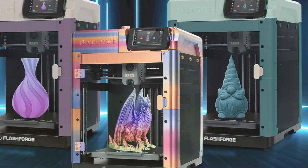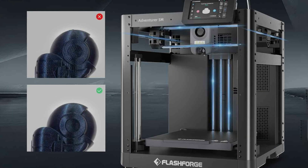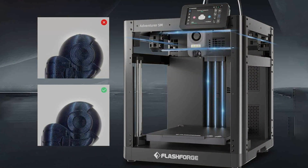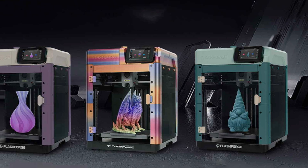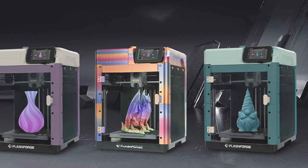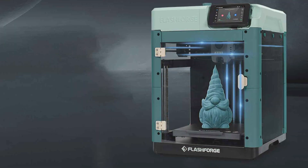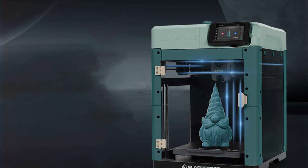The Adventurer 5M's enclosed build chamber ensures stable temperatures and reduces noise, providing a better printing environment. Quality is a key feature, delivering precise, smooth prints with consistent reliability. Usability is highlighted by its user-friendly interface and cloud printing capabilities, making it easy to start and manage print jobs from anywhere. Durability is assured by the high-quality materials used in its construction. Key features include a build volume of 220 x 220 x 250 mm, a removable and flexible build plate for easy print removal, and a HEPA filter to reduce emissions. The Adventurer 5M produces high-quality prints with minimal effort, making it a top choice for any 3D printing enthusiast.